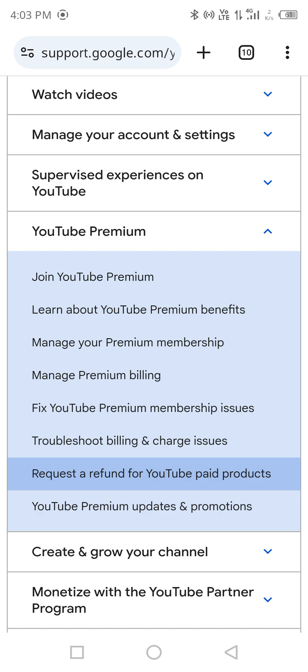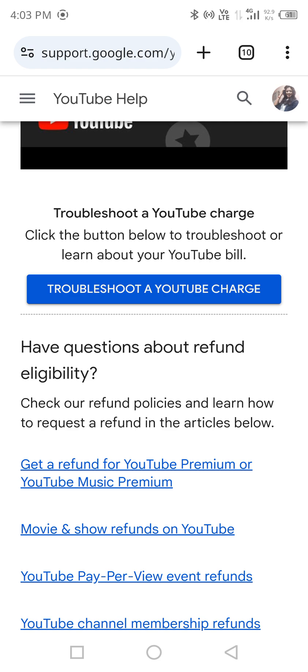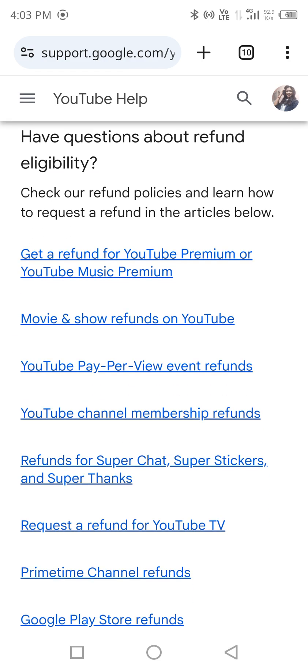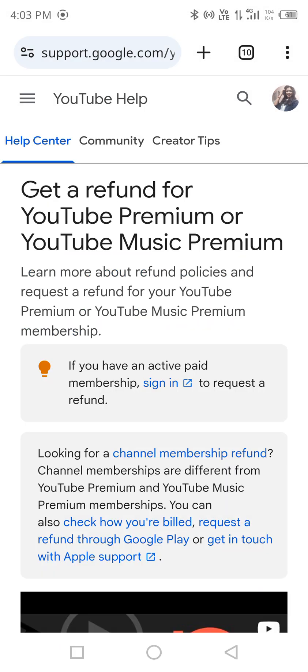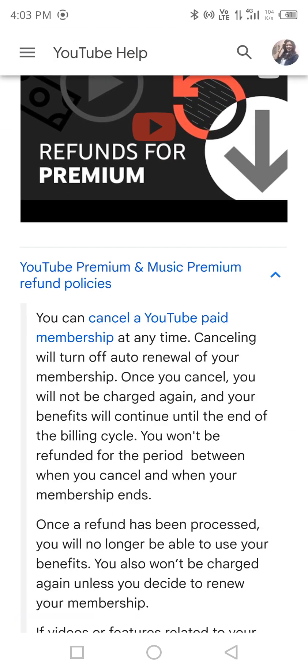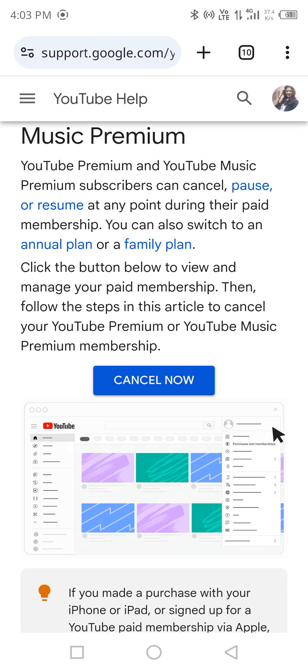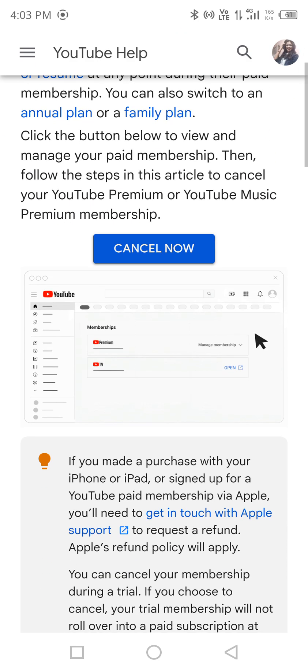Or if you really want to get your refund, you can directly go for 'Request a Refund'. Clicking on that, you can see a button 'Troubleshoot a YouTube charge'. Or just come back and click 'Get a refund for YouTube Premium or YouTube Music Premium'. Firstly, you need to cancel your subscription.